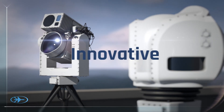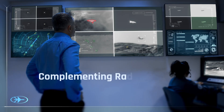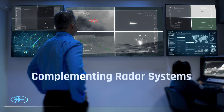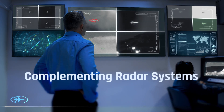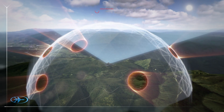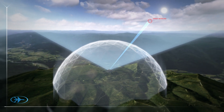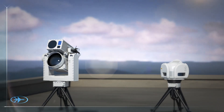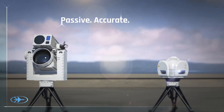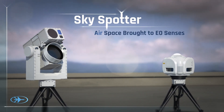Innovation often reveals itself as the simplest, most efficient solution. SkySpotter seals the airspace by complementing legacy sensors at their vulnerable points, ensuring that no target, no matter how small or devious, sneaks under the radar. Passive, accurate, immune. SkySpotter seals the airspace.